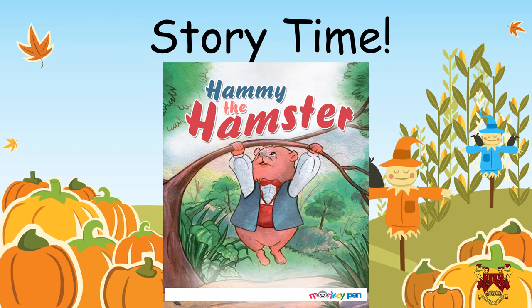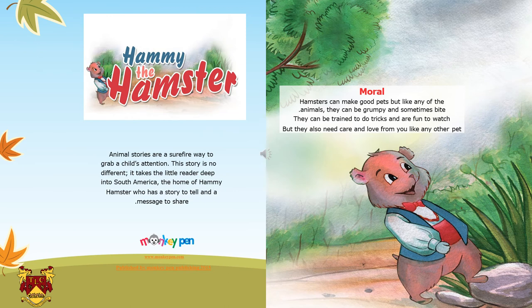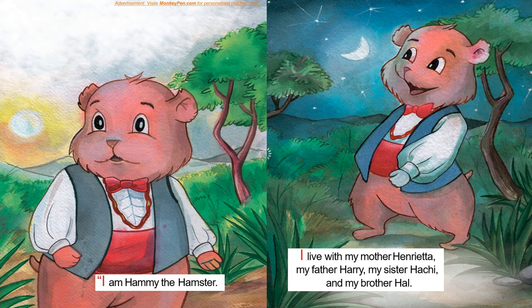My lovely students, now it's our fun time — it's story time! Are you guys ready for the story? Let's start. The name of the story is Hammy the Hamster. Do you know what hamsters are? Yes, they are very cute little animals and they are very good pets. But like any animal, sometimes they can be grumpy and they can bite. They can be trained to do tricks and are fun to watch. But they also need a lot of care and love from you like any other pet. I am Hammy the Hamster. I live with my mother Henrietta, my father Harry, my sister Haji and my brother Paul.